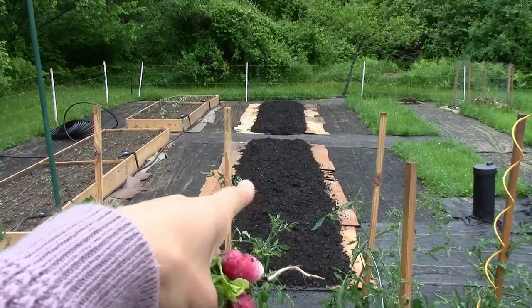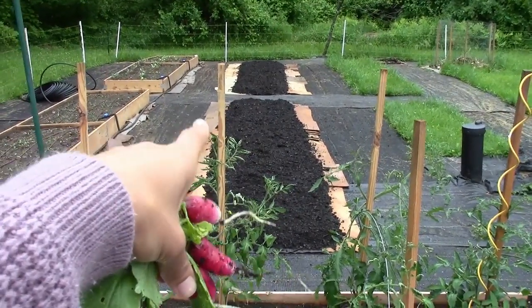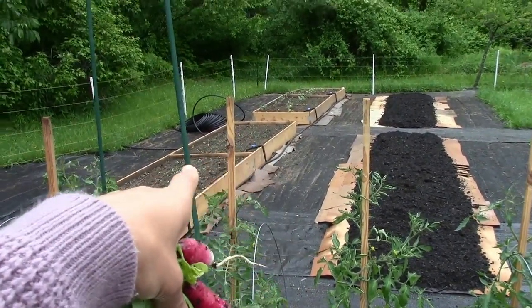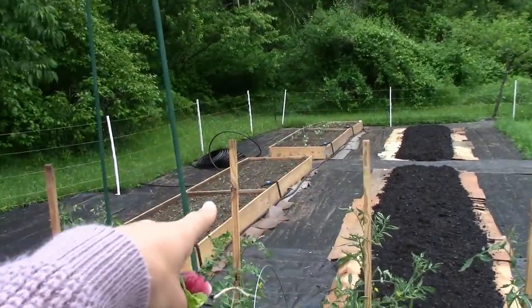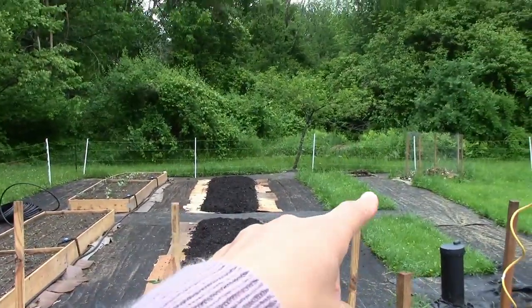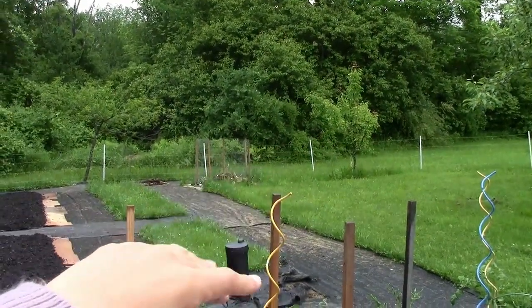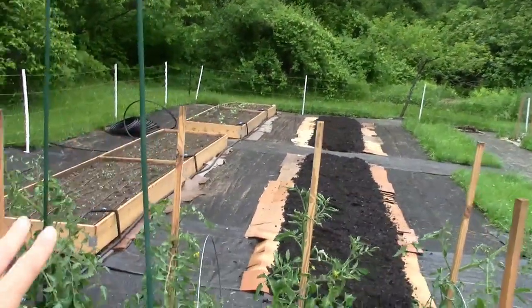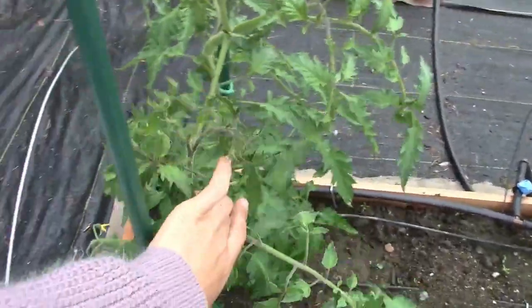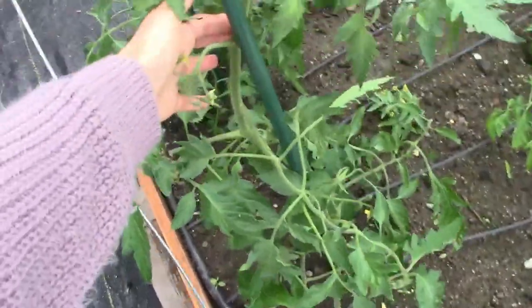Now, if we turn around on this side — my husband hasn't built the other beds yet. He's still working on them. He painted them with linseed oil. If you guys want to know how to build your own raised beds, I will be linking that video at the end of this video. These are the beds that he built himself. And I still have this area. I might as well just do this area and finish the infrastructure for this year, and then next year everything would be ready. Over here I still need to come and do some tomato staking — I'll probably film a video on that as well for you guys. But this is how I do single-stemming tomatoes.